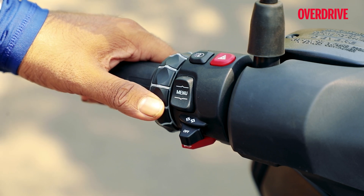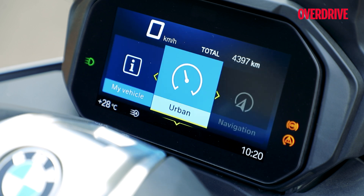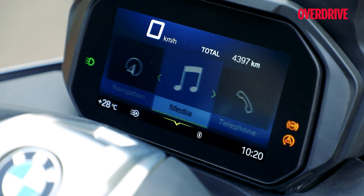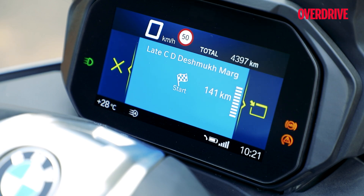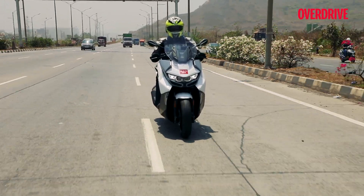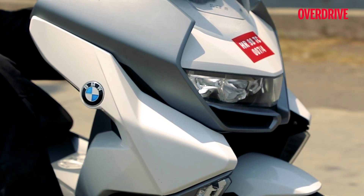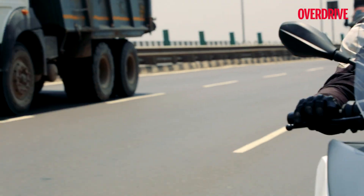The scooter also gets a rotary controller dial on the handlebar which you can use to toggle through the options on the screen. There's also turn-by-turn navigation on offer, but this uses BMW Maps which isn't really as advanced as Google Maps. As I found out on a run between Pune and Mumbai, it will tend to send you down freeways where two-wheelers aren't really allowed — so that's a bit of a downer.